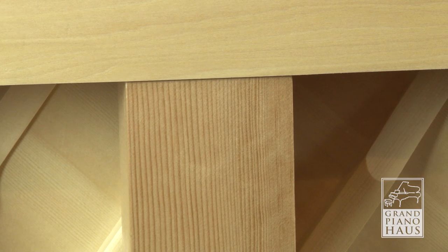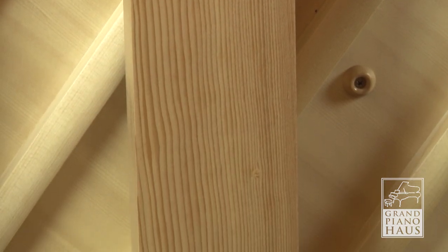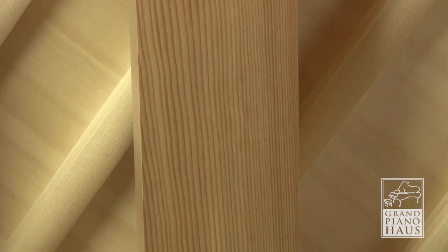The newly designed Pearl River Prestige series produces the depth and resonance of much larger instruments at an extremely affordable price.